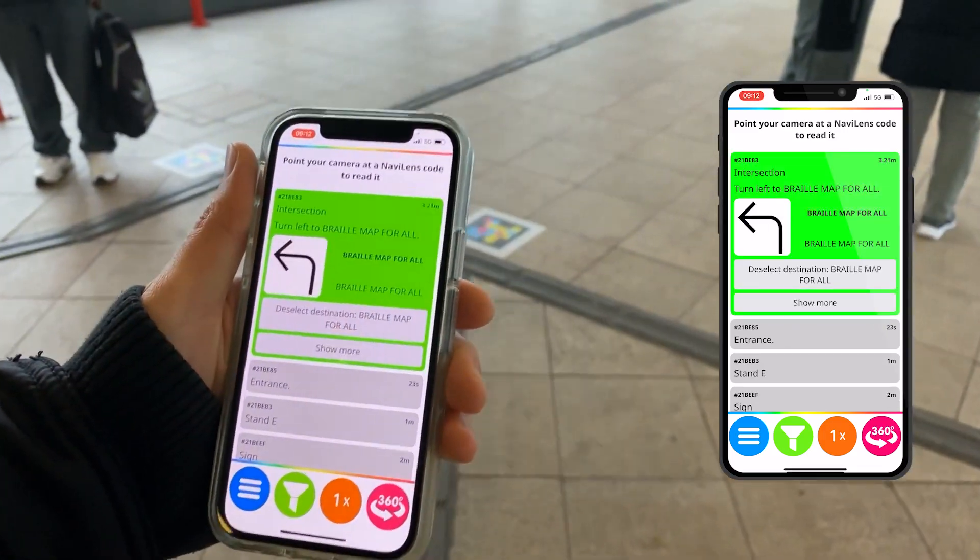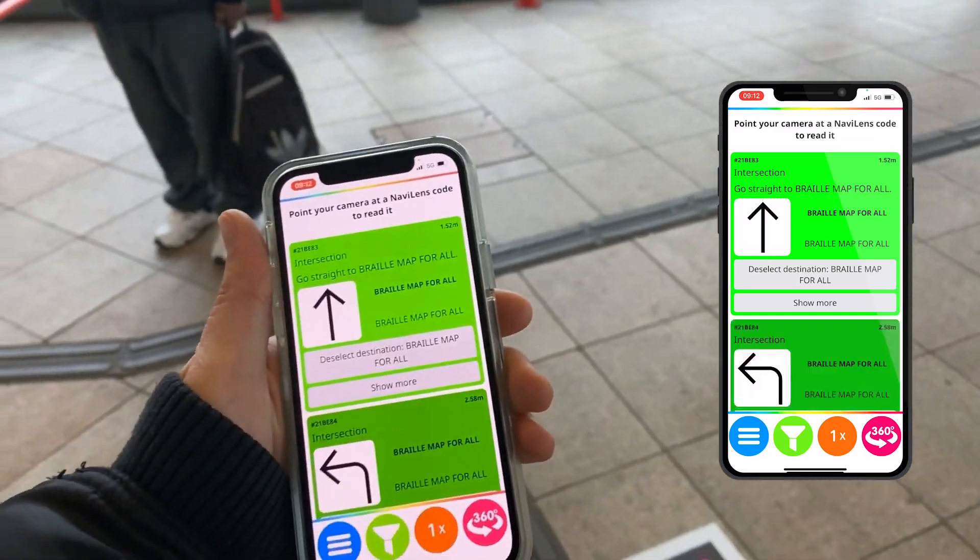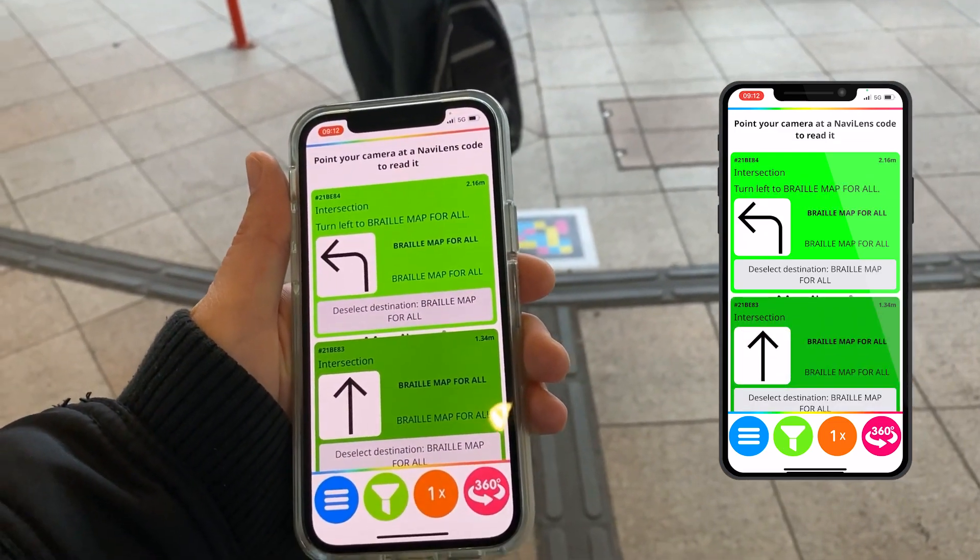4 meters away, intersection — turn left to braille map for all. Continuing: 3 meters, 2 meters. 2 meters away, intersection — turn left to braille map for all.